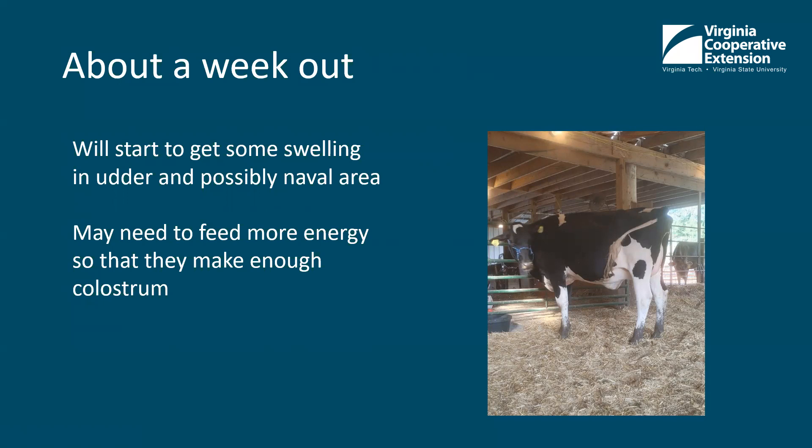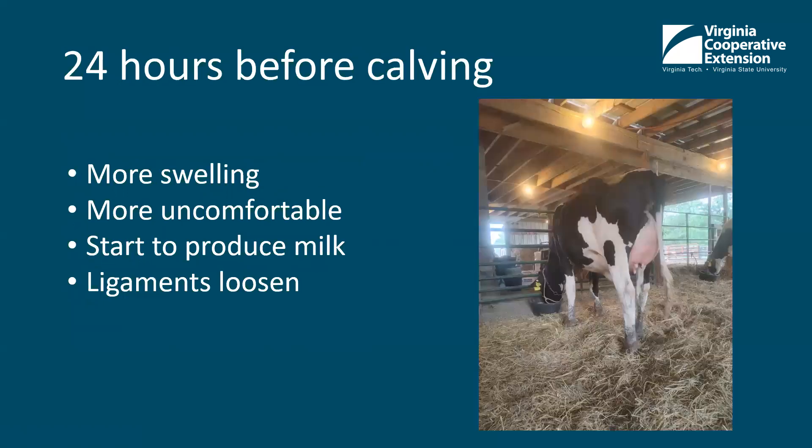It's really important that they're getting enough energy this last week before they calve. About 24 hours before she calved, you can see she's got a lot more swelling in her udder. Her teats are starting to fill out a little bit. When we talk about the ligaments loosening, it's really up here in between the hips and what we call the pins — you'll start to see this sag a little bit because they're getting ready to stretch for the calf to come out. Sometimes they'll be dripping milk, sometimes they won't. Typically their appetite will decrease the closer they get to calving, but 24 hours out they'll still have a pretty good appetite. Keep them eating as much as normal before they calve so that they produce the colostrum that the calf needs.